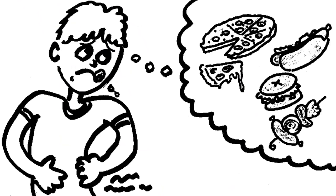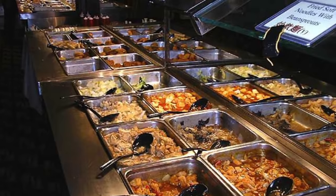Number one: scout the buffet. You've been starving yourself all day and probably drooling as you walked in the door, but you have to do some reconnaissance first. A lot of Chinese buffets have multiple rows of food and you want to check it all out so you can have a good game plan as you make your first trip.